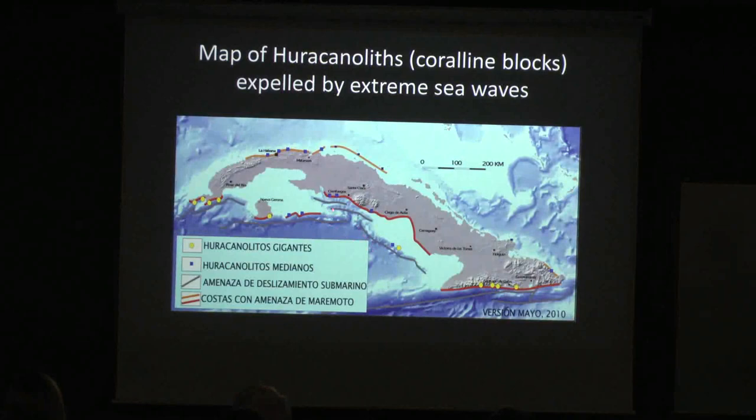These are steep submarine walls. If you have an earthquake here, which is very common, you can have a landslide, and then you can have a tsunami. This is why these places are mapped.